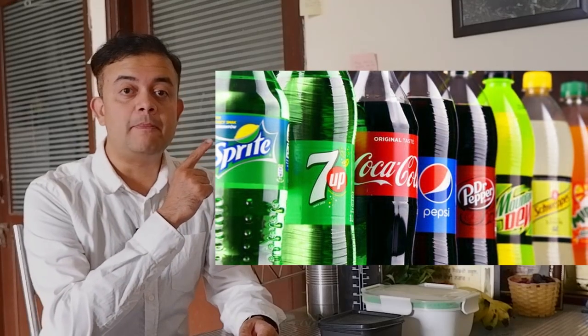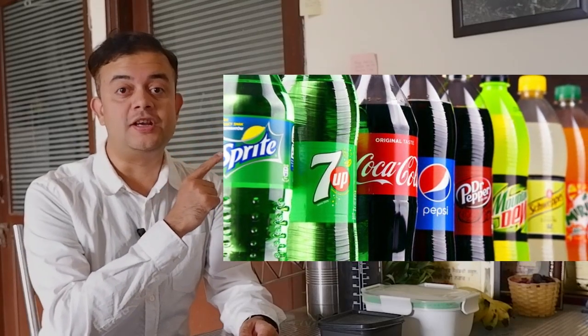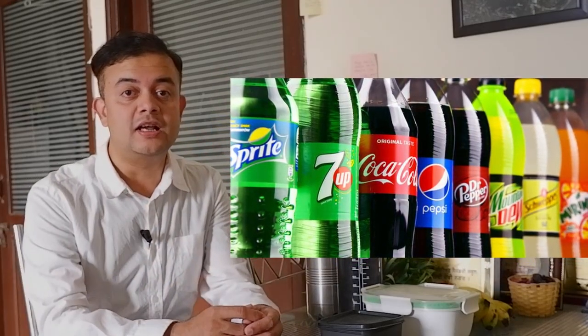We take many things for granted in our life without examining the objective reality. We are mostly on mental autopilot mode, conforming to social norms and doing what others are doing. For example, look at these PET bottles — these are meant to be disposable, use-and-throw items.